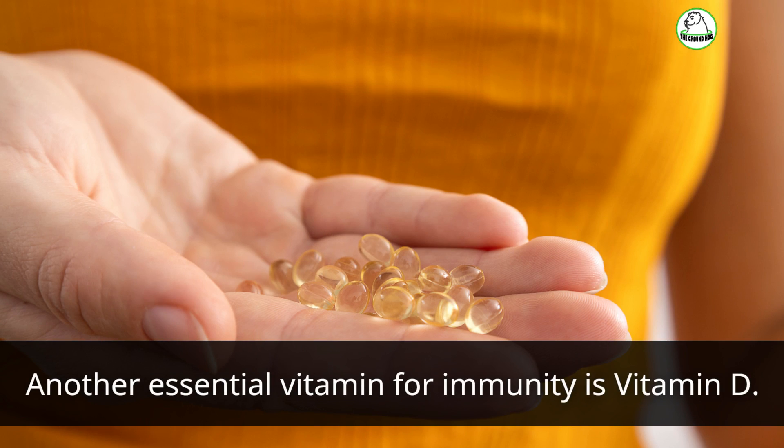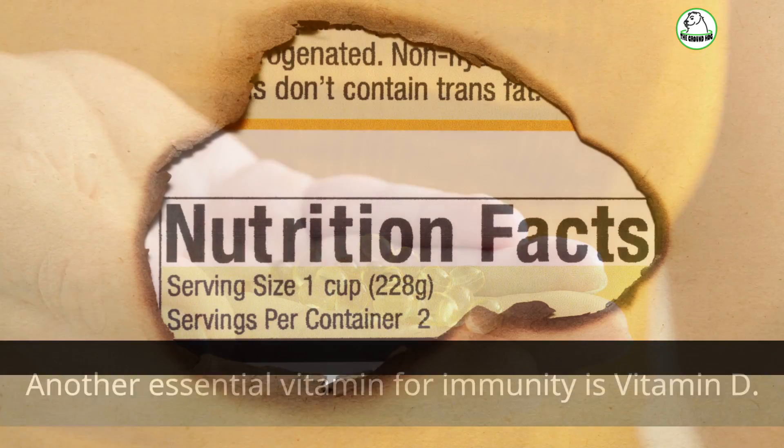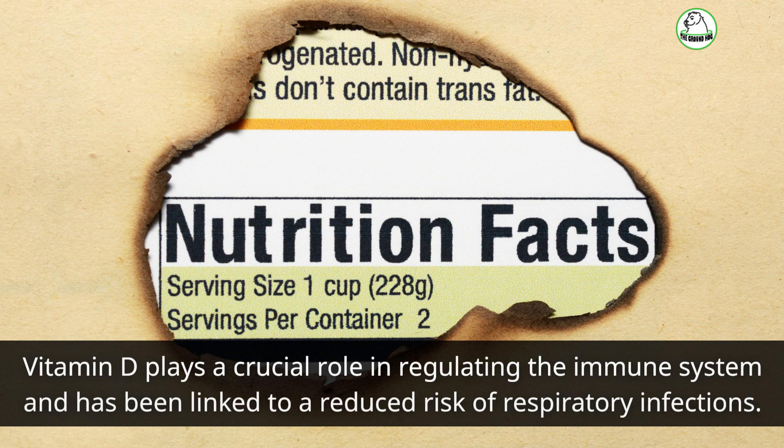Another essential vitamin for immunity is vitamin D. Vitamin D plays a crucial role in regulating the immune system and has been linked to a reduced risk of respiratory infections.